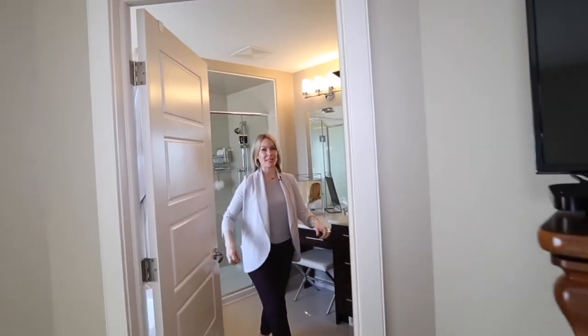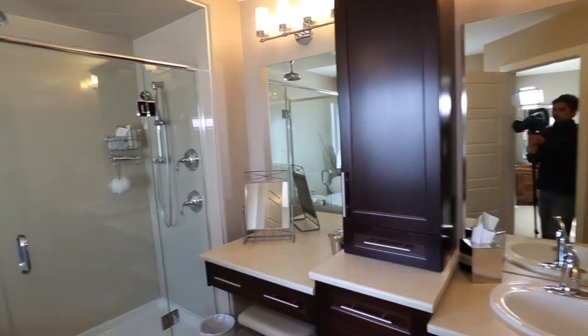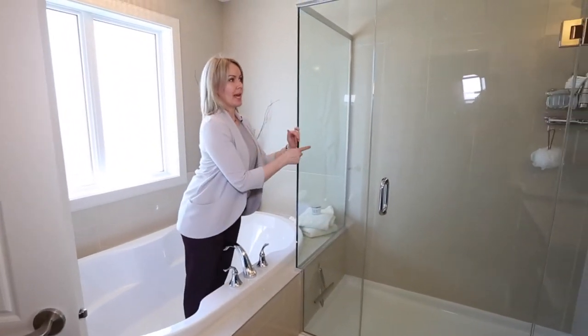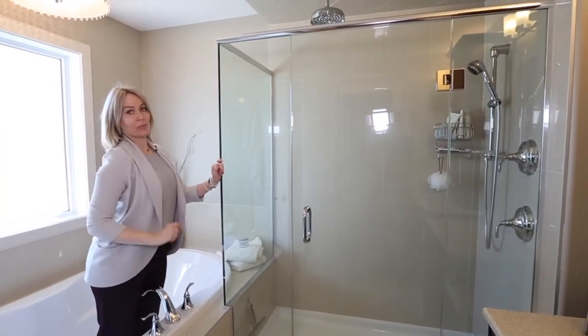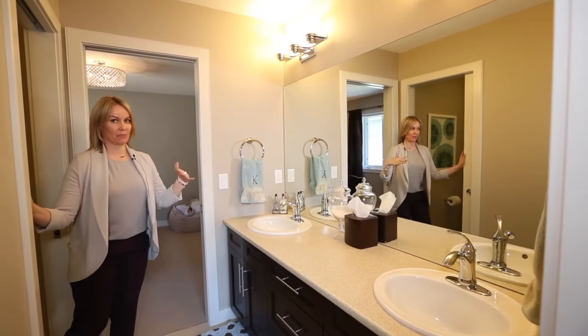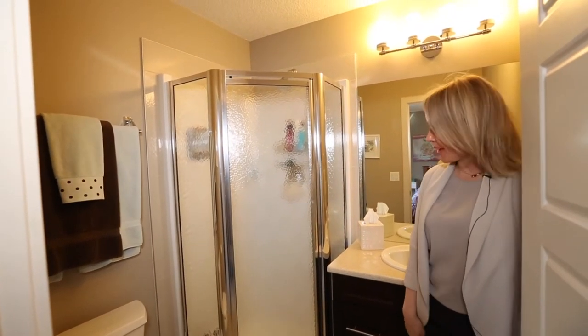This home has some beautiful bathrooms. Look at this ensuite — you have the most gorgeous big tub for tub people, and a 10-mil glass shower with a rain head. And your kids are going to love you for this Jack and Jill bathroom, so cute with a full tub, and one lucky child gets their very own bathroom.